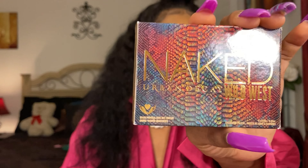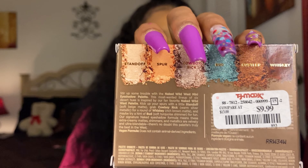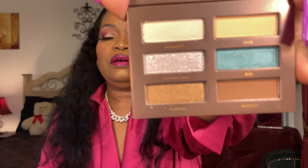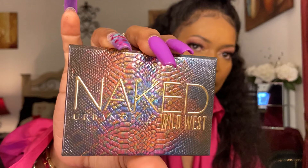The next one I got from TJ Maxx — you know that's my stomping grounds. This is the Urban Decay Naked Wild West palette, and it was only nine bucks. Look at the shadows — they're really, really pretty. These colors remind me of desert colors, with one pop of color in the palette. They're vivid, really smooth, and the pigment is everything. I love the packaging too — it's really, really pretty.